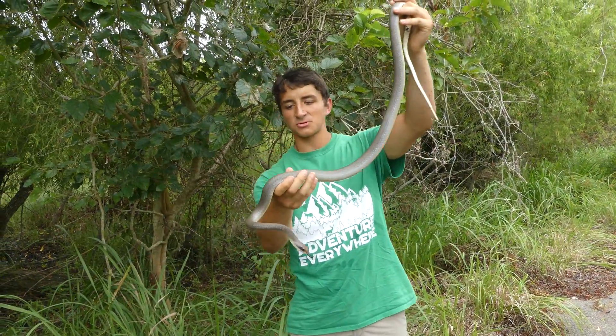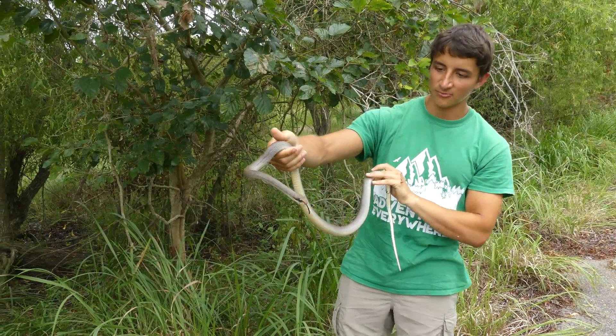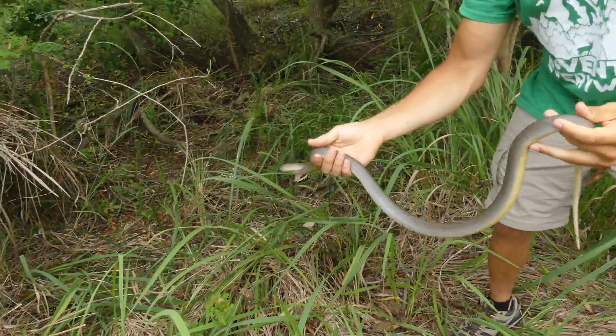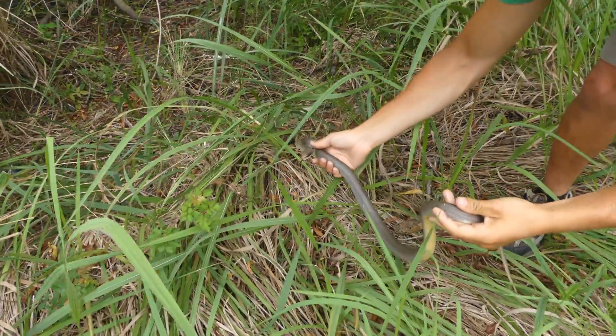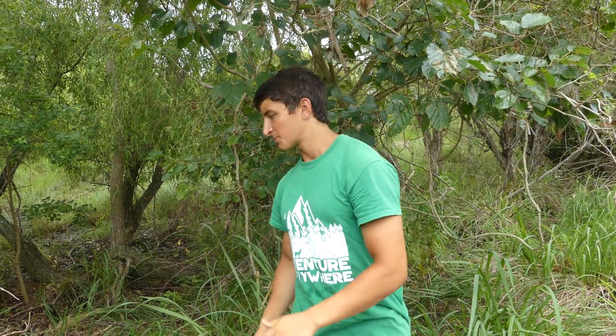This has been an absolutely gorgeous specimen to work with — really cool snake. A lot of people say racers will chase you, but as you can see, as soon as I put him back down, all he wants is to get away. And they can race up to about four miles an hour, which is a pretty good speed for a snake — that's about as fast as you can jog. So they're quick little things.